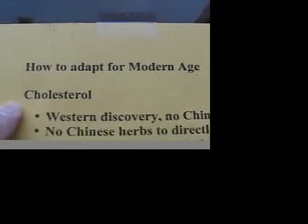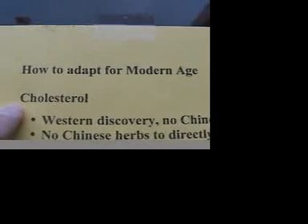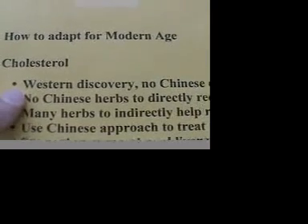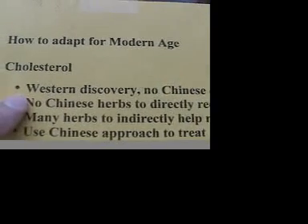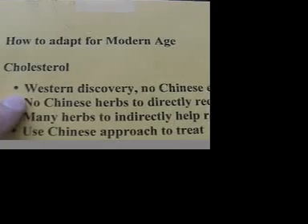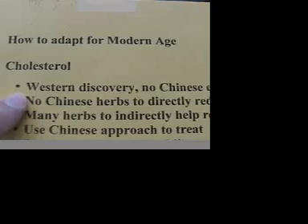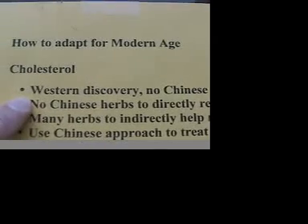Here I have four examples. Let us talk about cholesterol first. Cholesterol is a relatively recent discovery by Westerners. As a result, there is no Chinese equivalent of cholesterol in Chinese medicine.